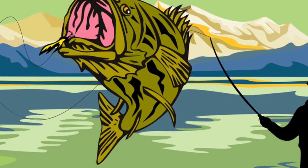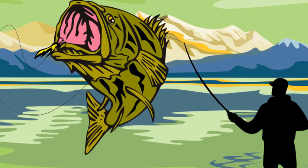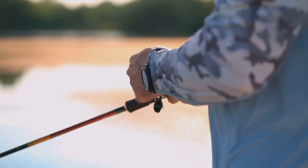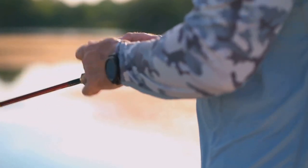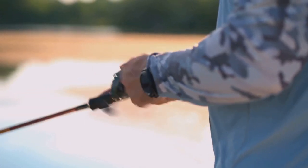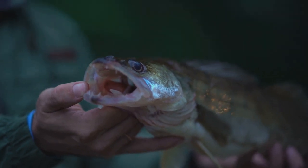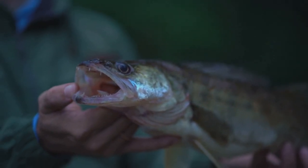And when you hook one, be prepared for a battle. Lake trout are known for their strength and tenacity, putting up a fierce fight when hooked. It's an exhilarating experience, testing your skills and endurance. The thrill of the chase and the satisfaction of landing a big one make it all worthwhile. Just remember to keep a firm grip on your rod, and be ready for anything.